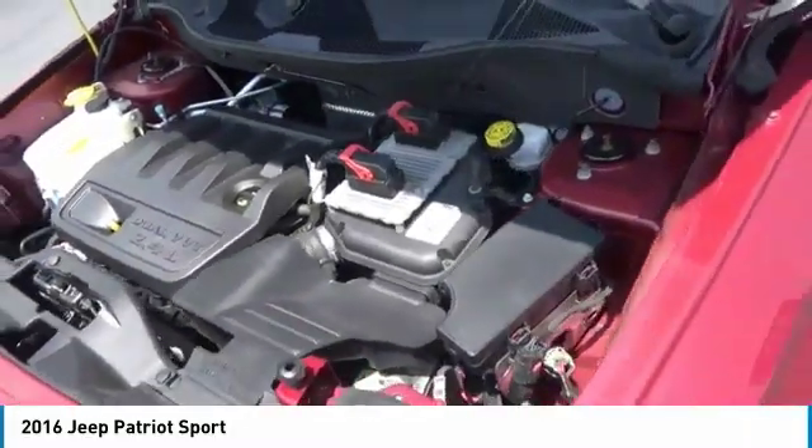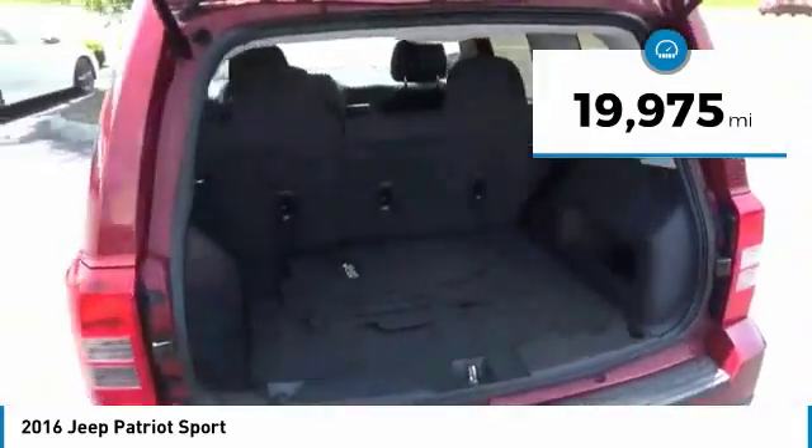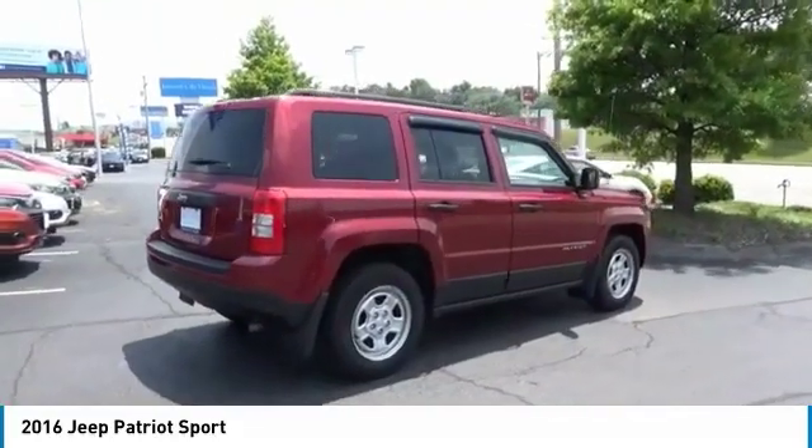The Patriot has plenty of room inside for any size family. This vehicle has less than 20,000 miles. This beauty is sure to make you the talk of the neighborhood. So call or drop in for a test drive today.